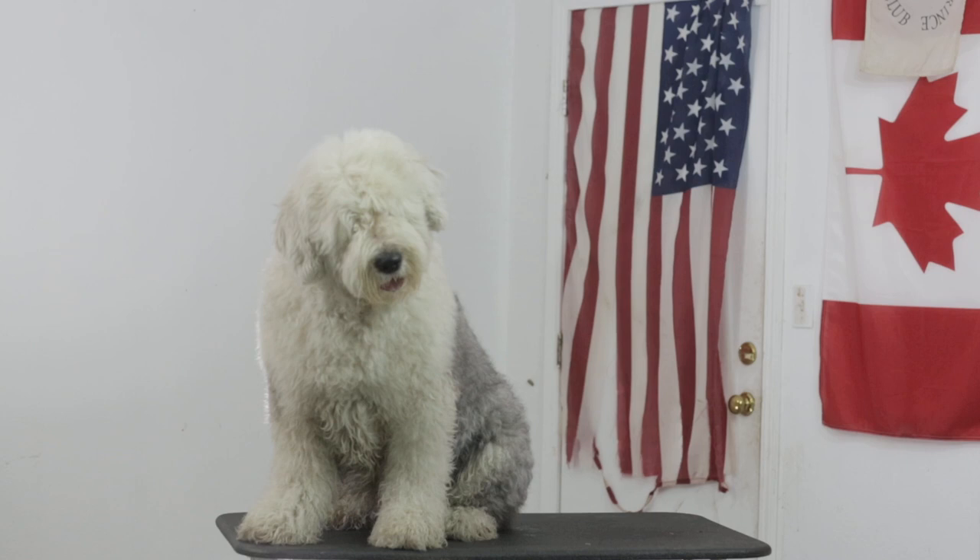Number nine is the head tilt. You can't get enough of that crazy head tilt. When you're asking him a question, they're always tilting their head, thinking about what you're saying and interacting with you.